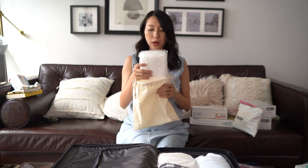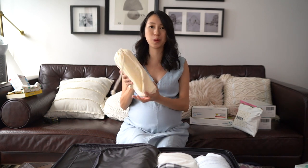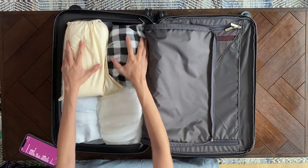Next up: maternity pads. These are really thick, huge pads. I'm just bringing one set — I should have more than enough because I'll also be using the perineal cooling pads alongside these.